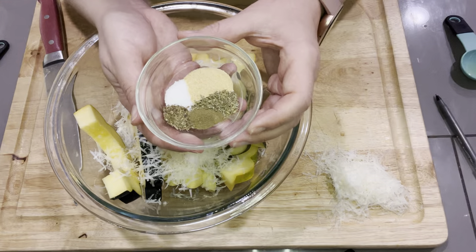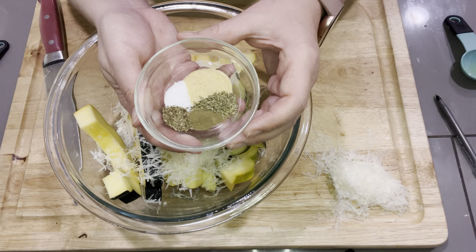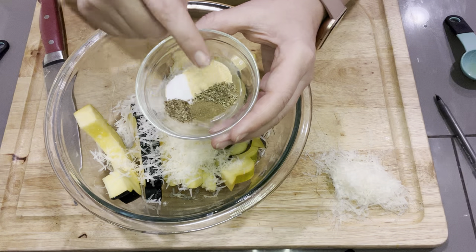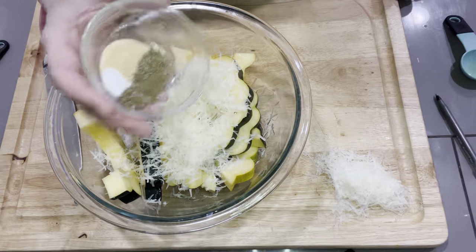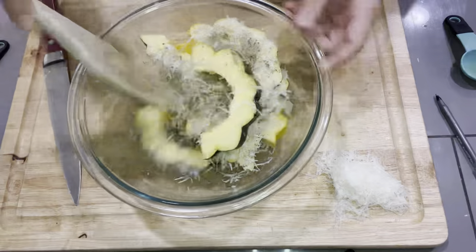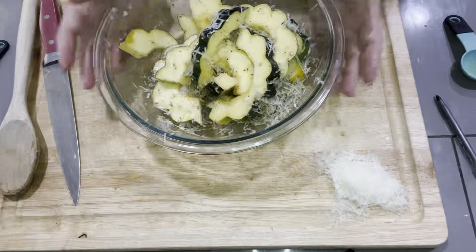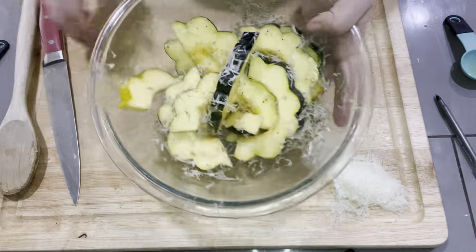Now we're going to add our seasonings: half a teaspoon of garlic powder, a fourth of a teaspoon of salt, a fourth of a teaspoon of basil, a fourth of a teaspoon of thyme, and a fourth of a teaspoon of oregano — though I'm going to save some of these seasonings for the chicken. We're going to give this a toss. A lot of that parmesan is not going to stick to it — that's okay, we're going to scoop it out and add it once it's on the sheet pan.